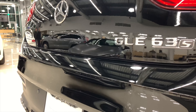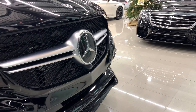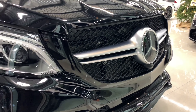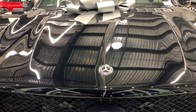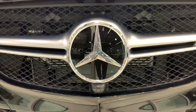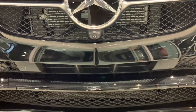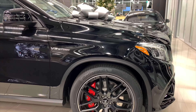It has a 577 horsepower and 561 pound-foot of torque engine with the AMG Speedshift Plus 7G-Tronic transmission. This specific GLE 63 S Coupe comes with the AMG sport suspension based on Airmatic and the Active Curve System, AMG Performance 4MATIC all-wheel drive system, AMG performance braking system, Dynamic Select system, and carbon fiber engine cover.